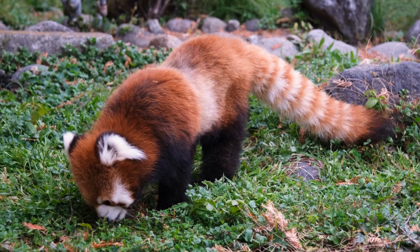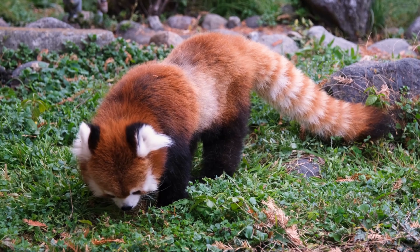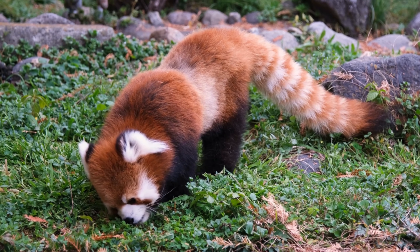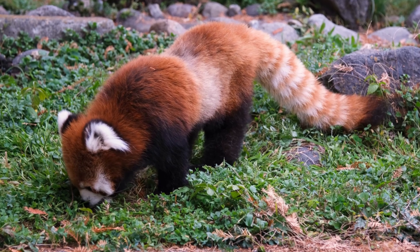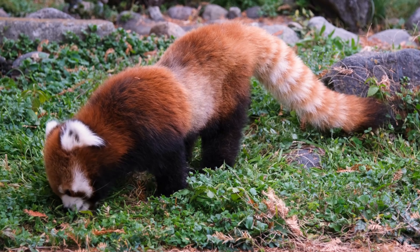Red pandas have reddish-brown fur, a long, bushy tail, and white markings on their face. They have a bear-like body shape. The scientific name of red panda is Ailurus fulgens, which means shining cat.